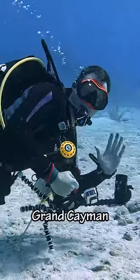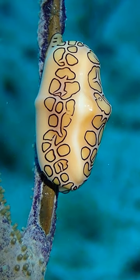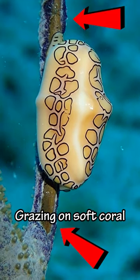Today we're going diving in Grand Cayman. The first thing we saw was this flamingo tongue sea snail. As you can see, these guys spend their day grazing on soft coral.